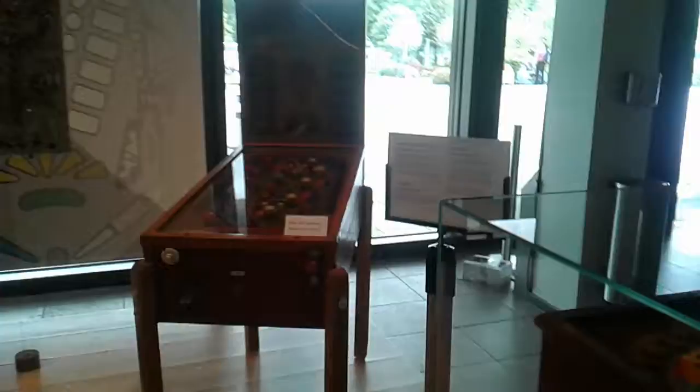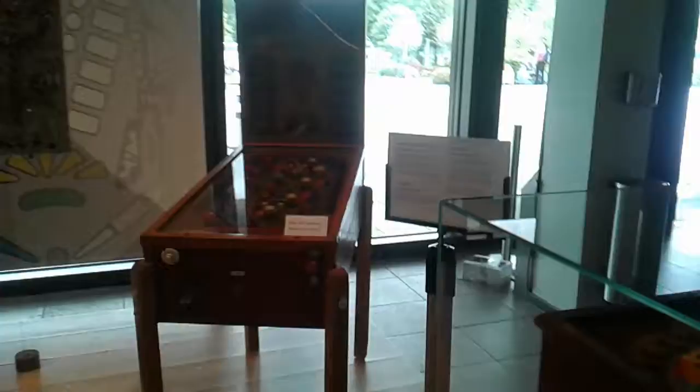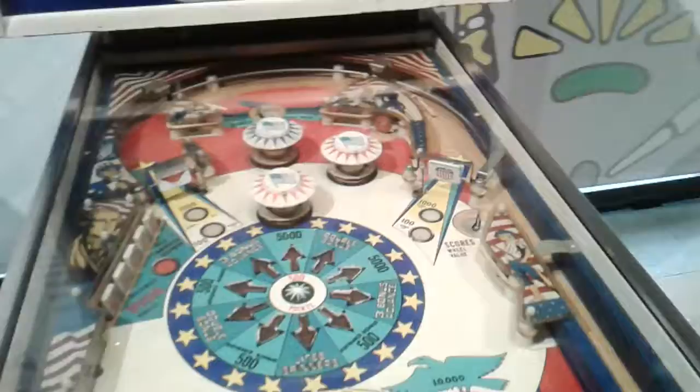There are different games here and they are free to play. This is some sort of ball puzzle game.